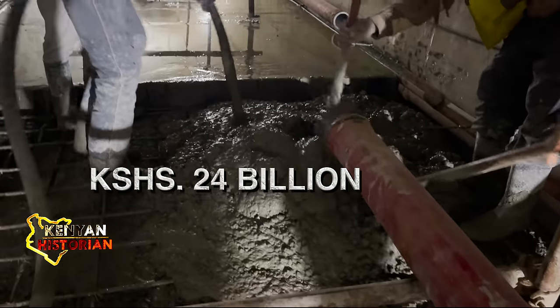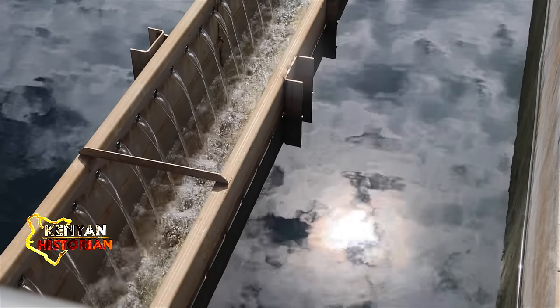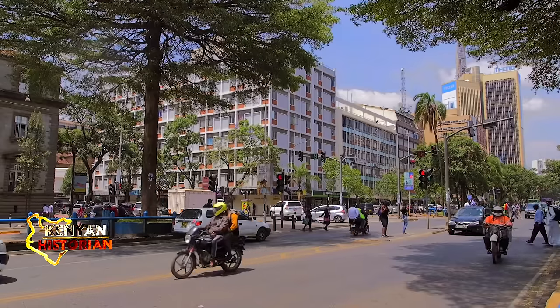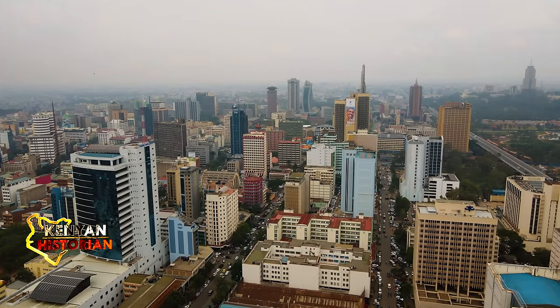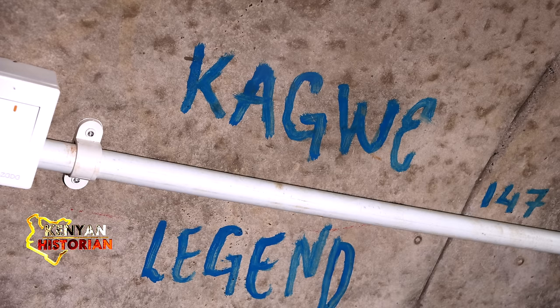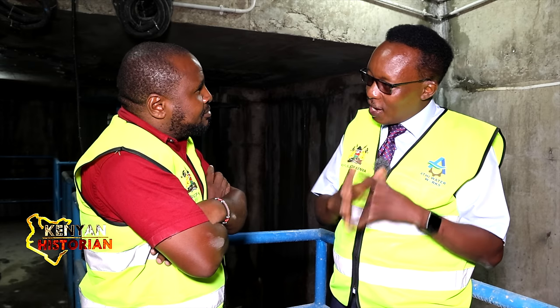Costing 24 billion Kenyan shillings, the dam will supply water to the city of Nairobi, Ruiru and Kambu towns. If it were not for this dam, the life in Ruiru town would be hell. Building it was a huge geological and ecological challenge.